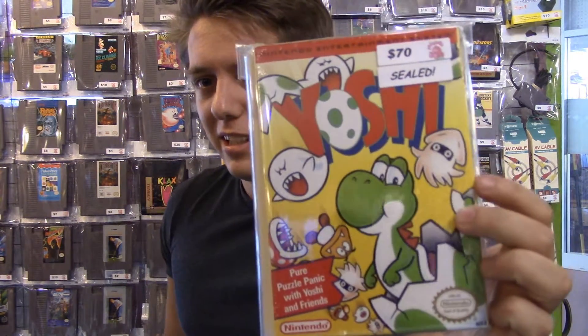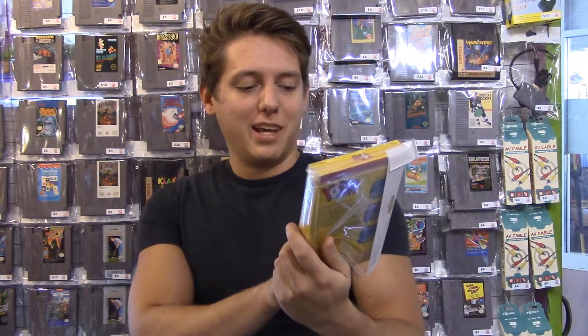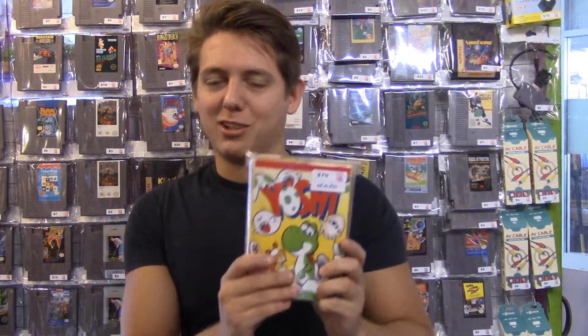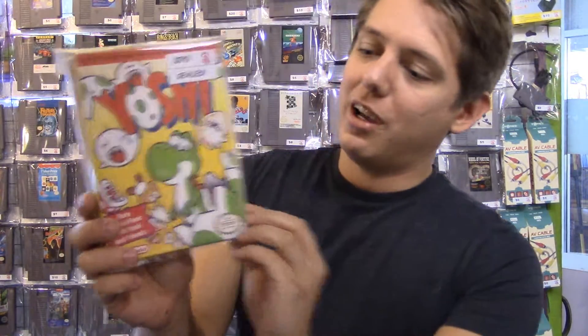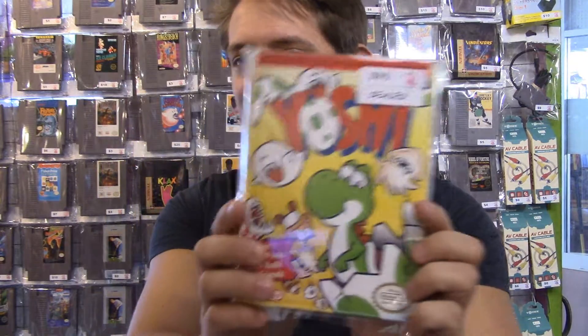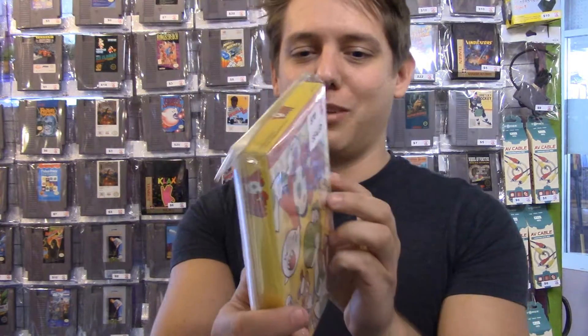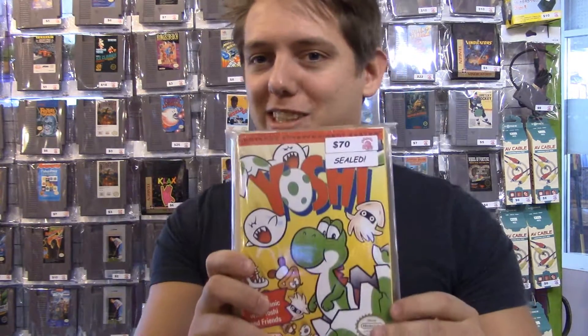Next up we have a game I've played a lot — way too much. It's Yoshi on the NES. This was included if you were an ambassador in the 3DS program and I've played this probably more than any of those 10 NES games they give you. What's interesting about this — it's not like a super uncommon game or anything — but this one's sealed, which is extremely uncommon for NES games. Completely sealed, actually by Nintendo, not resealed or anything. Really neat.